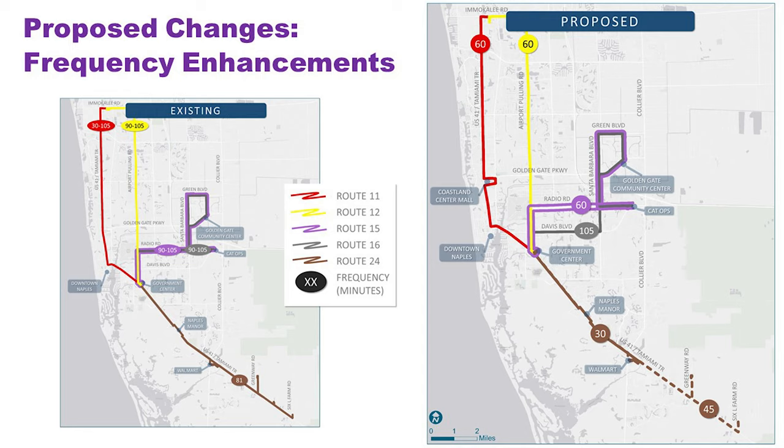The second option for Route 24 would maintain the extension all the way to 6L Farm Road. With another bus, we think we can operate that at a frequency of every 45 minutes. The timing with buses from the 11 and 12 would be a little off, but that's what would be available to provide service out to 6L Farm. The other frequency enhancement applies to Route 15. There's a lot of activity coming out of Golden Gate going to Government Center, and folks from that area are distributed throughout the service area via connections at Government Center. The enhancement would get us to 60 minutes, and we may look at getting that down to 45. If that happens, the duplicative service on Route 16 on Radial Road would be moved to Davis Boulevard, providing broader coverage on Davis Boulevard, which has no service today.